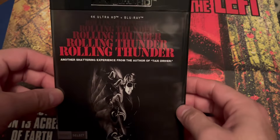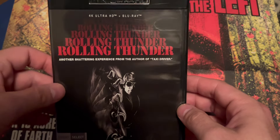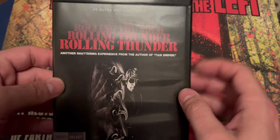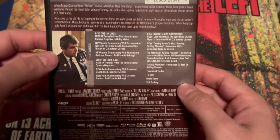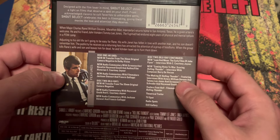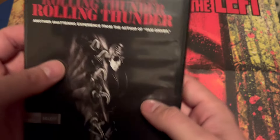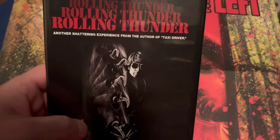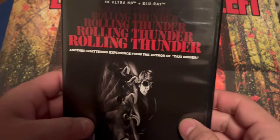Next up we got a 4K from Shout Select — Rolling Thunder. It's a film I've been wanting to see. It's from the author of Taxi Driver. I have not seen this movie before but I've heard good things about it. It's a real nice addition. I think it's like an action revenge film, but I'm not too sure because I haven't seen it before. That's Rolling Thunder on 4K from Shout Select.